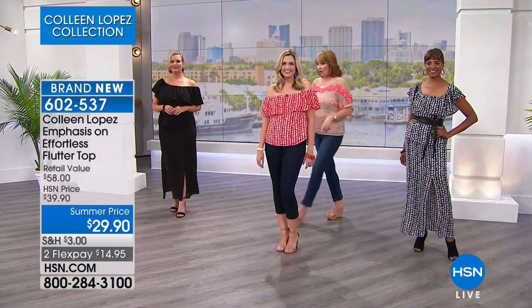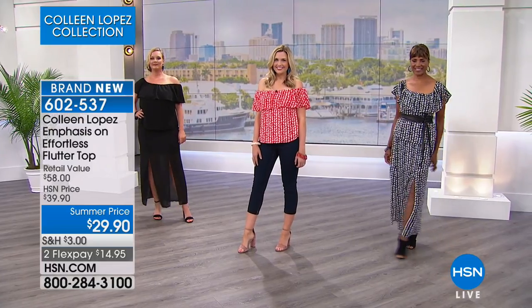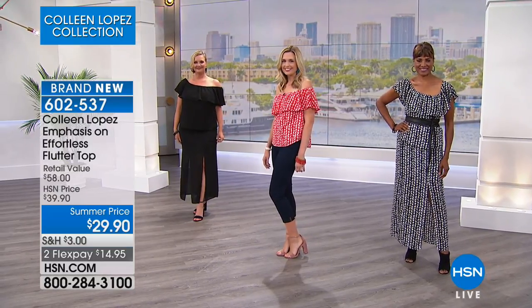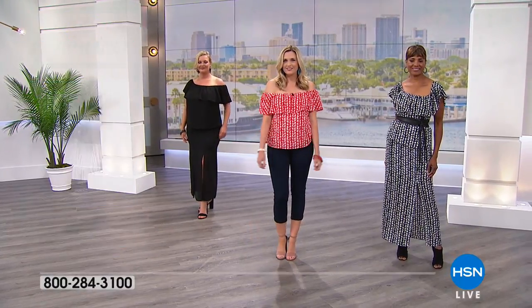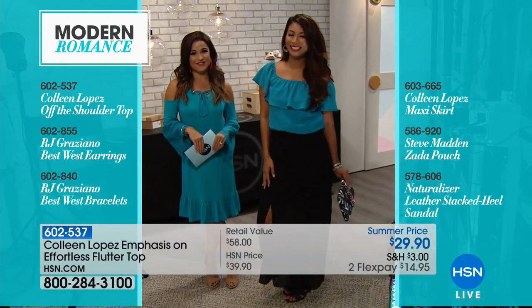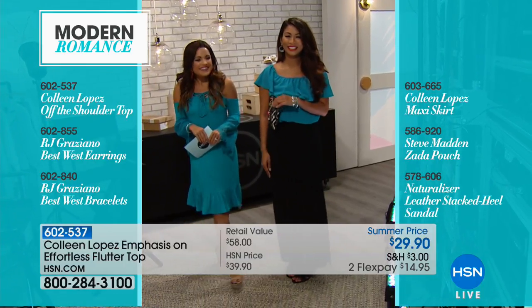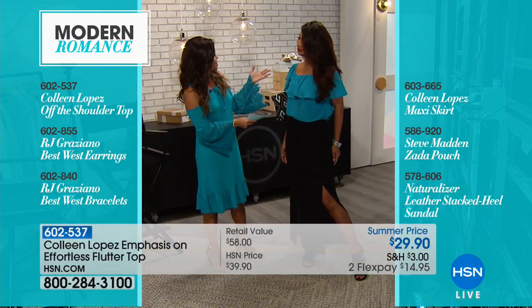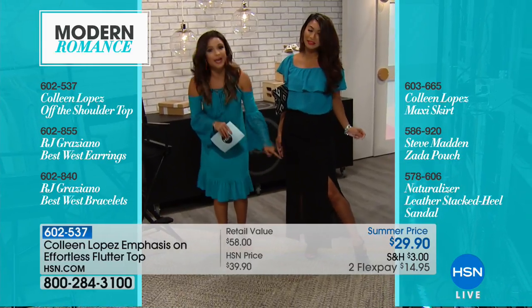Whether you want the black and white, red and white, all black, turquoise, or all white — and then there's the matching skirt. The top is $29.90 — a great summer price for a top you'll get loads of mileage out of. You'll wear it all through summer and into fall. If you tuck it into the maxi skirt, it gives you a jumpsuit look because of the fun slits.